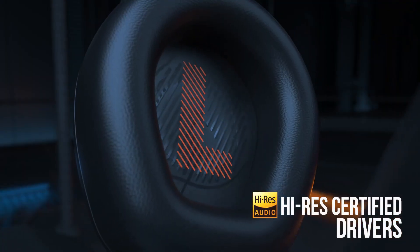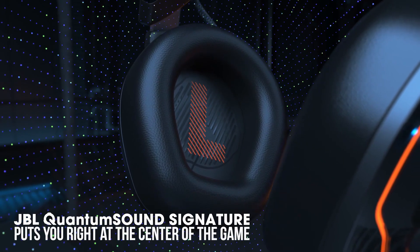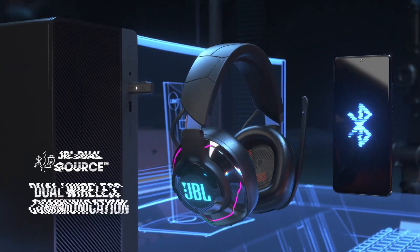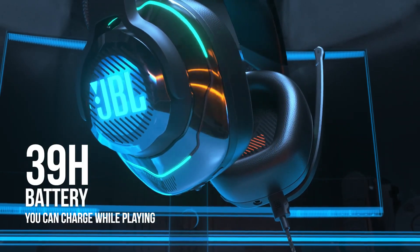With JBL's Quantum Surround technology, you get an immersive 360-degree audio experience that puts you right in the middle of the action. Whether you're playing FPS, RPG, or anything in between, this headset gives you a competitive edge. The wireless connectivity ensures that you have freedom of movement.